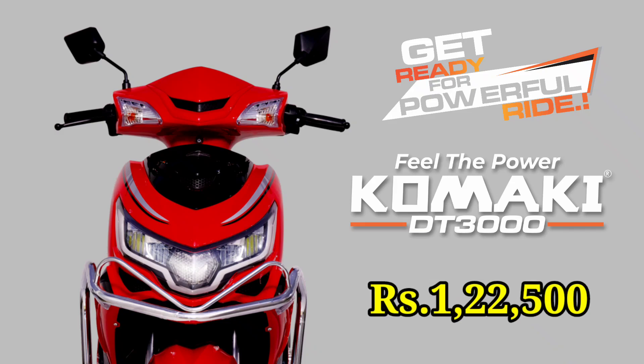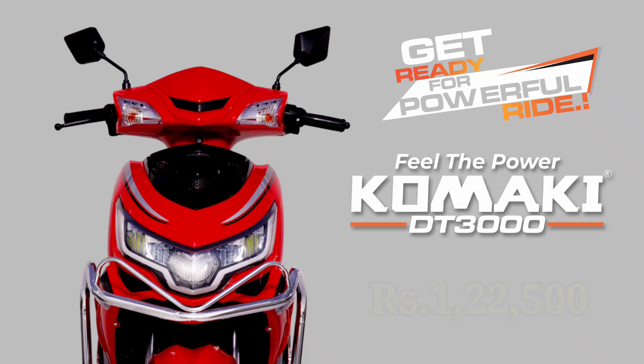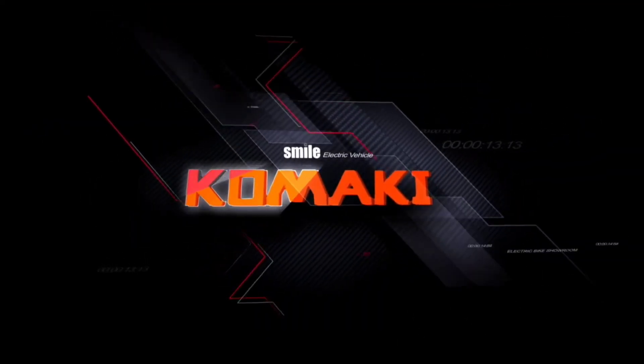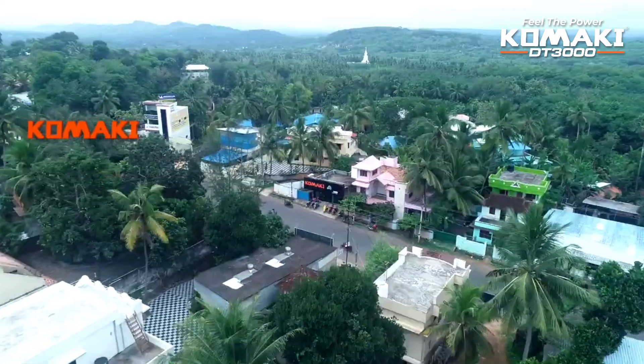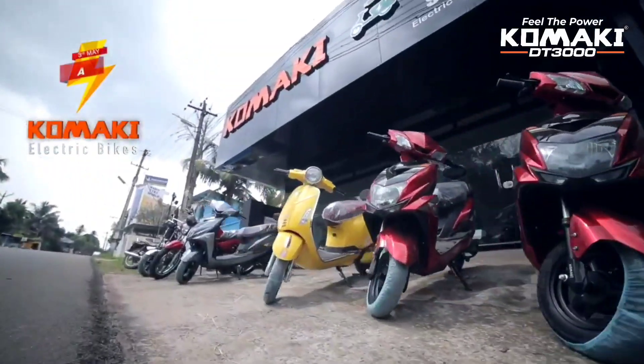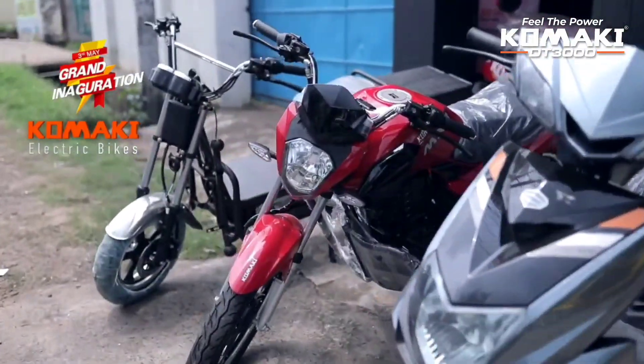The price starts at around 1,225,000 and goes up to 1,275,000 (ex-showroom). You can book directly at the showroom, and you can choose your preferred model and color at the time of booking.